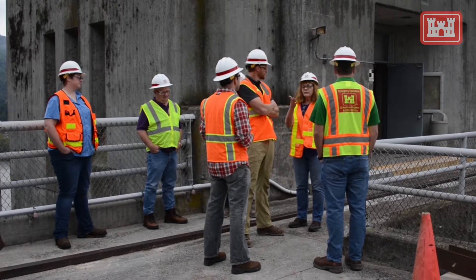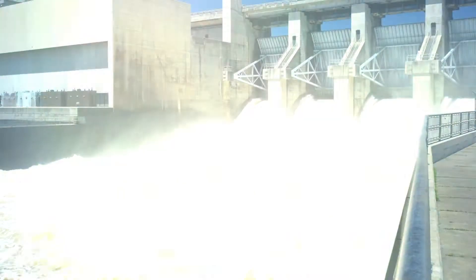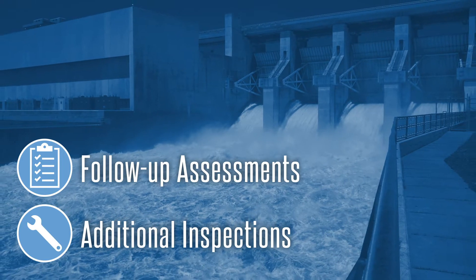After our inspections, we immediately share findings that need further evaluation with engineers. Engineers complete follow-up assessments and additional inspections as needed to document performance conditions and address potential deficiencies.